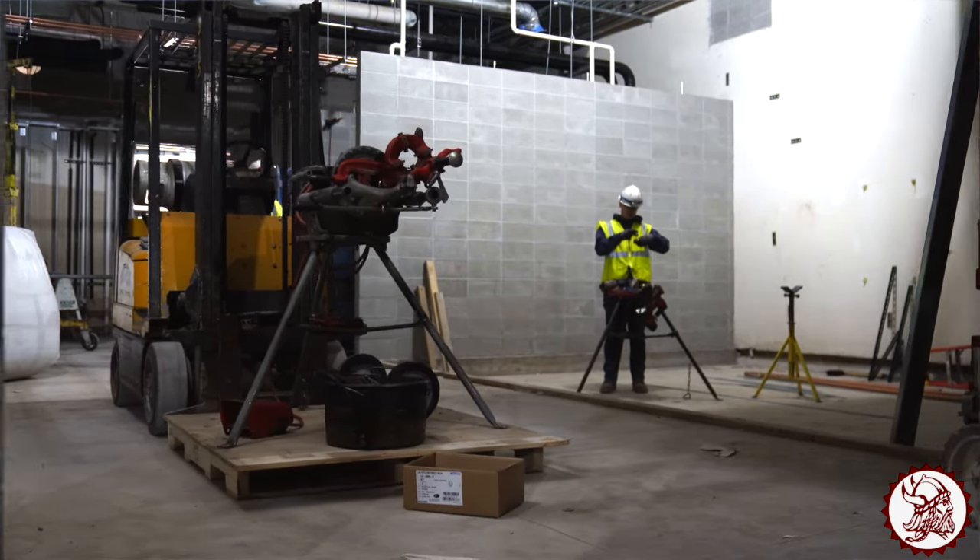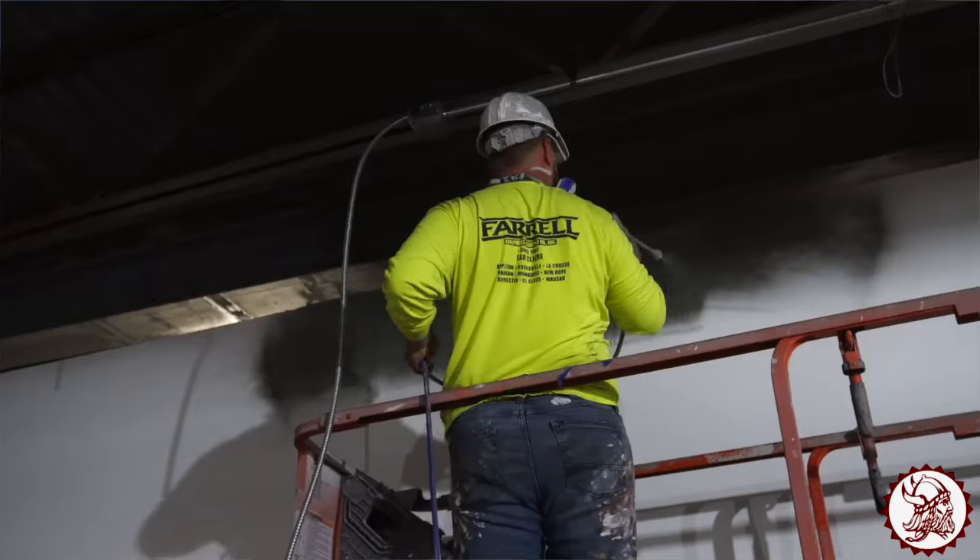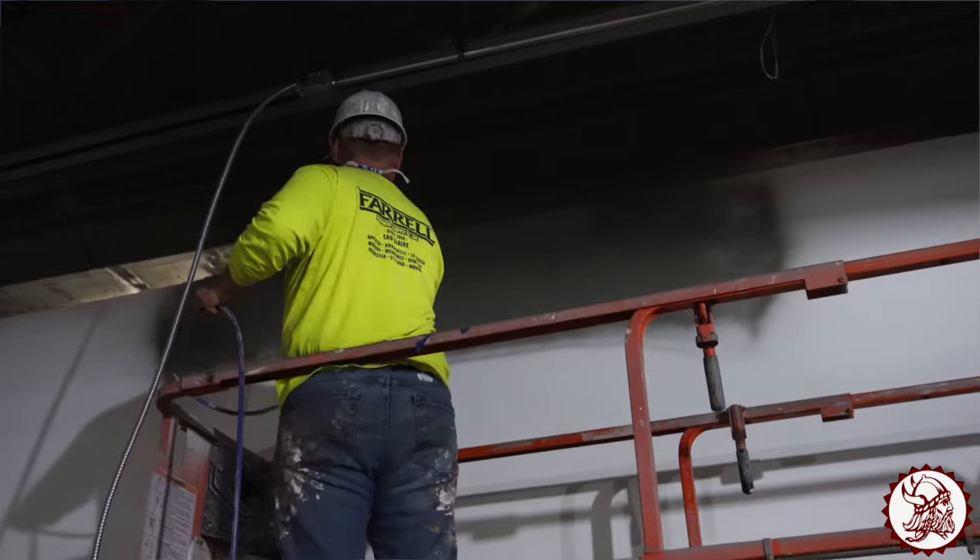That's about 90% complete, and we'll start priming the walls there, get everything put back together, get the new ceiling in there, and then get the kitchen equipment going.